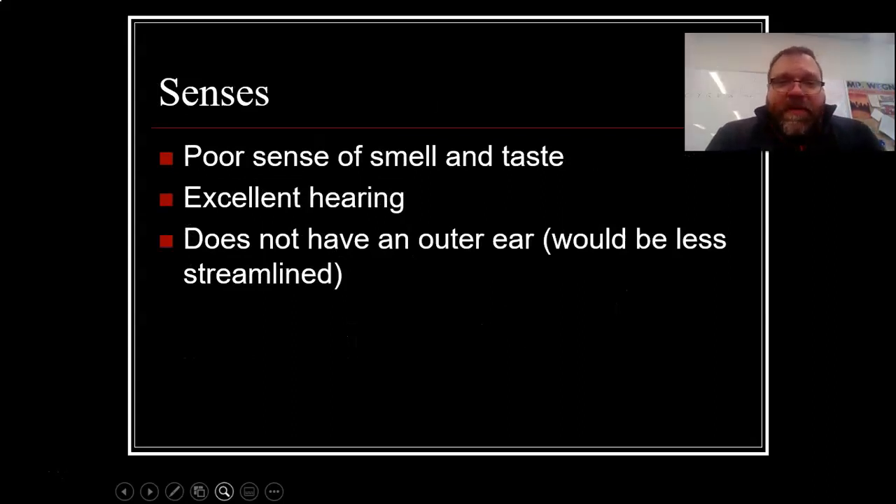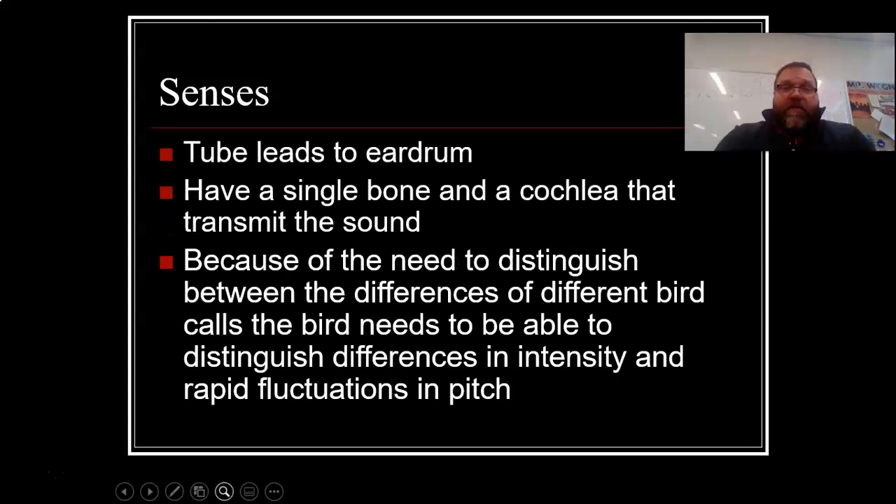Senses. They have a poor sense of smell and taste, but excellent hearing. They do not have an outer ear — a tube leads to the eardrum. They have a single bone and a cochlea that transmits sound. Because of the need to distinguish between different bird calls, a bird needs to be able to distinguish differences in intensity and rapid fluctuation in pitches, so they have really, really good hearing.